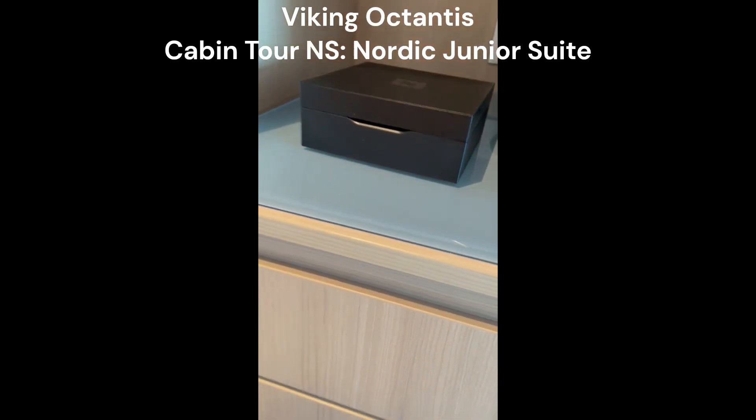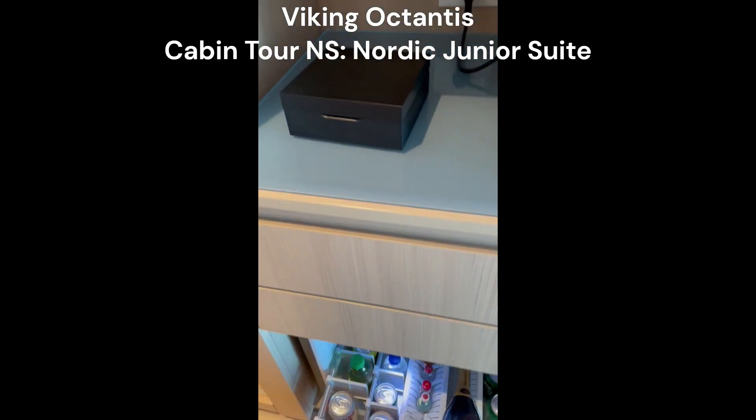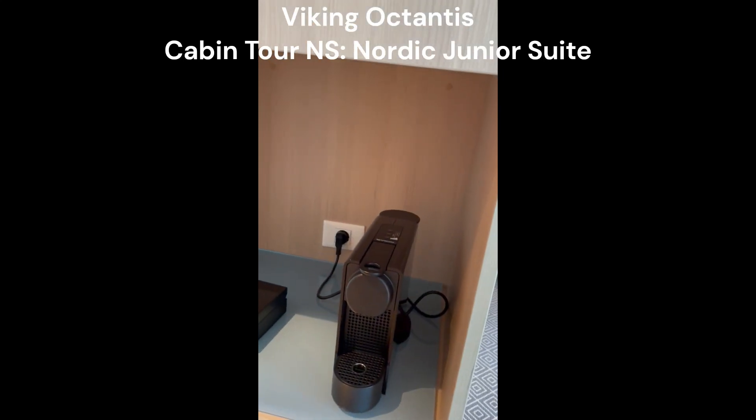Here's your refrigerator, which is stocked for you every day. And a coffee maker.